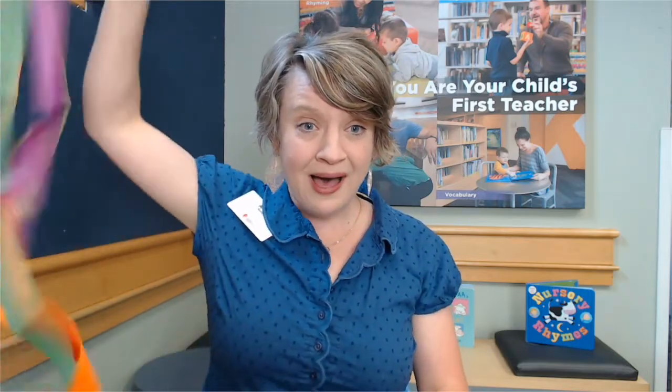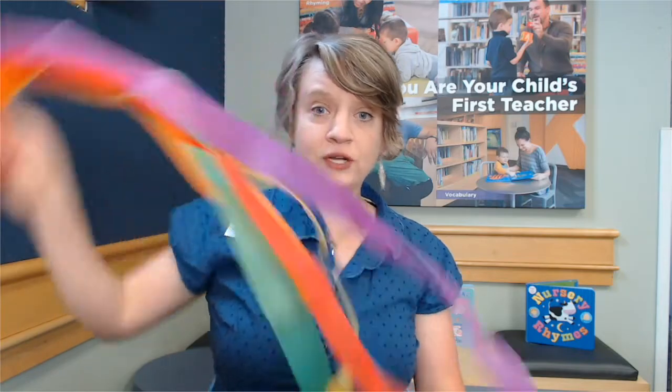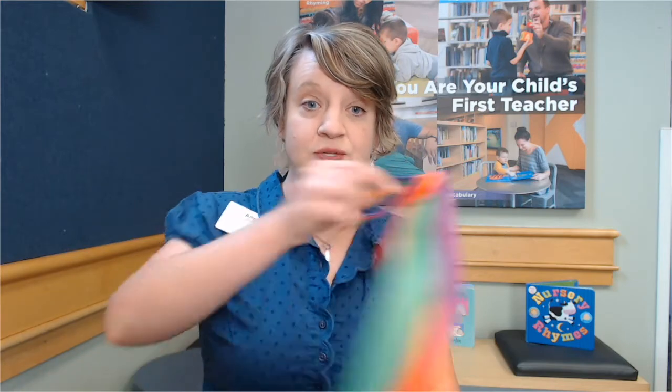So we're going to say shake up high — we're learning vocabulary that way. Let's go in a circle. Let's touch our nose — learning body parts. And let's go slow and fast.